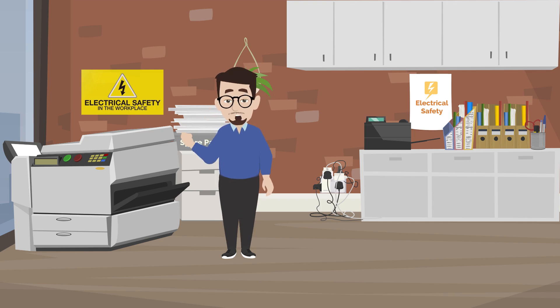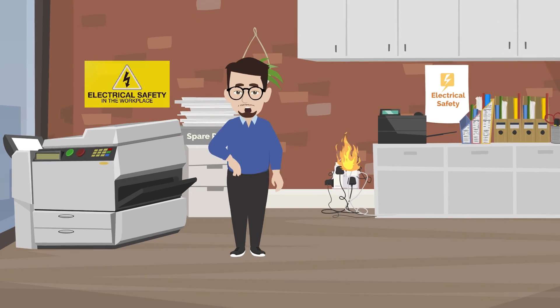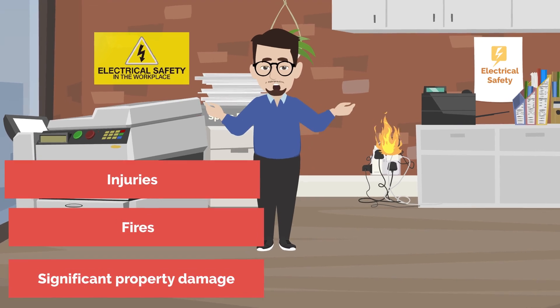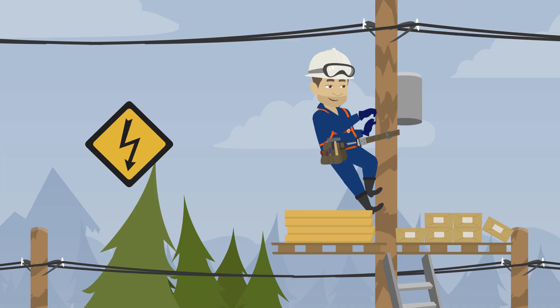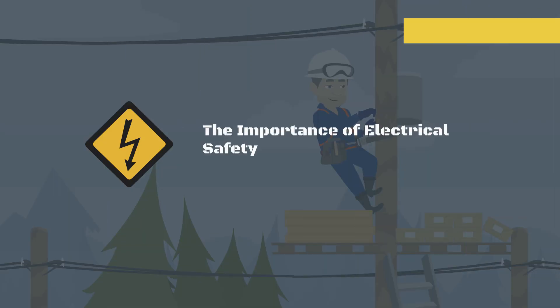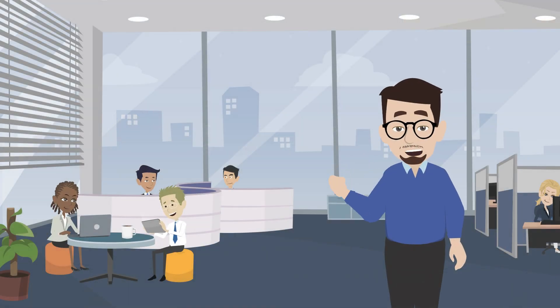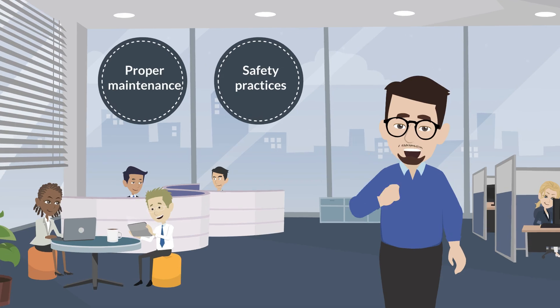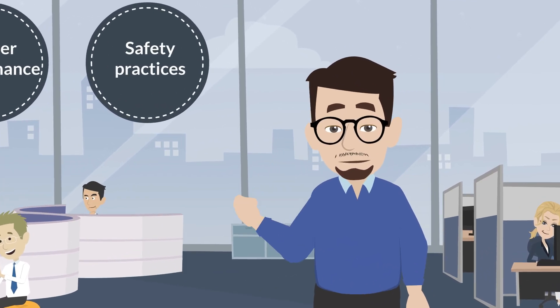Welcome to our video on workplace electrical safety. Ignoring electrical safety protocols can lead to severe injuries, fires, and significant property damage. Preventing electrical accidents requires proper maintenance and safety practices. Let's explore some key points to keep you and your workplace safe.